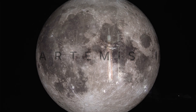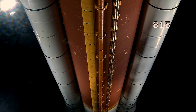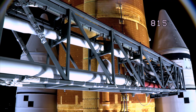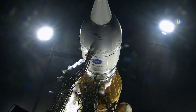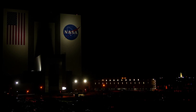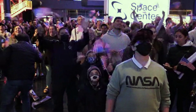50 years after we last left footprints on the moon, NASA's Artemis 1 is our first bold step towards getting us back there and pushing us farther than we've ever been before. You are looking at the world's most powerful rocket and Orion spacecraft live on Launch Pad 39B. The energy here is palpable as we attempt to make history today. We're going to learn so much about the solar system from the moon and even about the Earth.